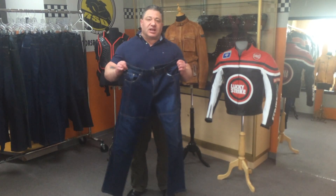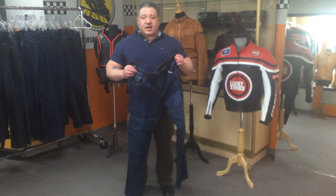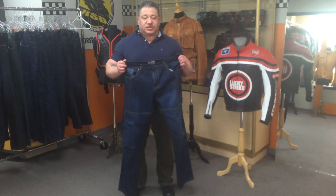You design the color, you design the features, you design the size, you design the style — so we really are a one-stop clothing shop.